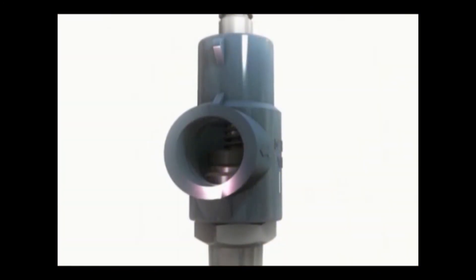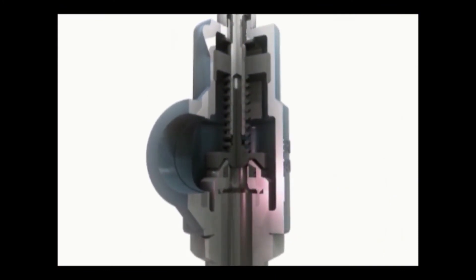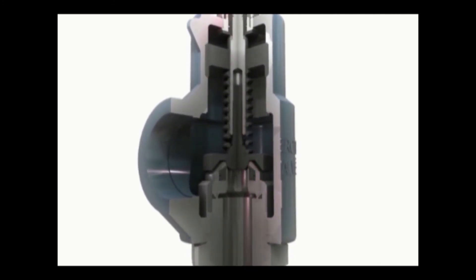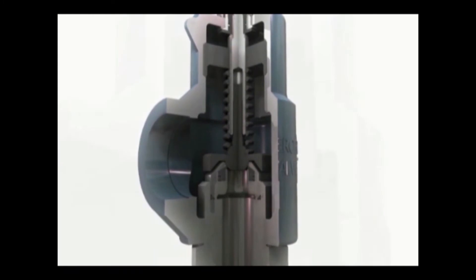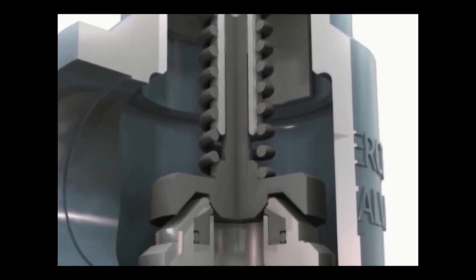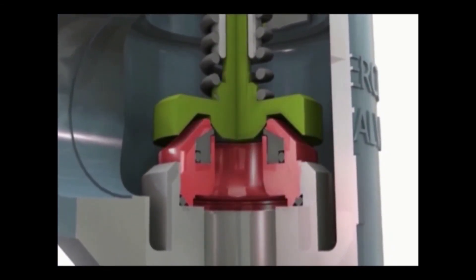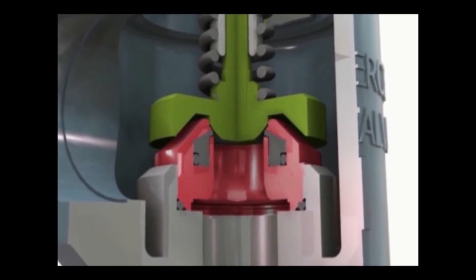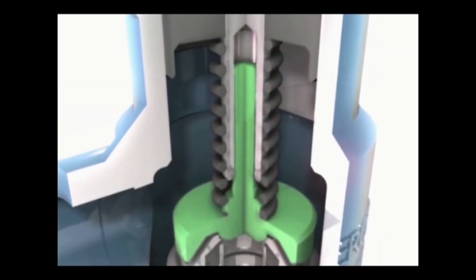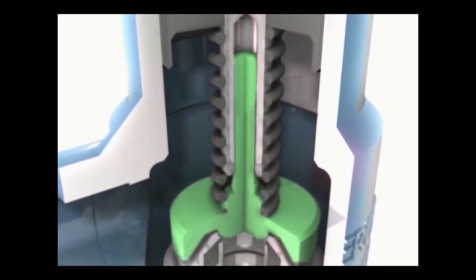Auto-Seat Technology is Mercer Valve's patented pressure relief valve design. Auto-Seat Technology increases seat life, reduces repairs, and gives the valve a consistent set pressure. With Auto-Seat Technology, the fully guided disc aligns the disc with the nozzle to allow the disc to open, close, and seat and seal each and every actuation. The disc stem is guided through the center of the adjustment screw and the bottom of the disc is radiused to align with the nozzle.